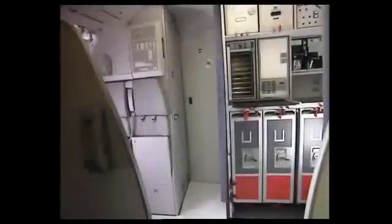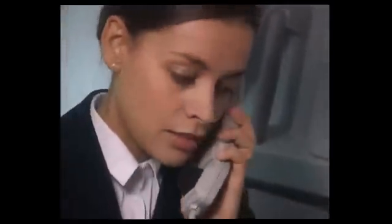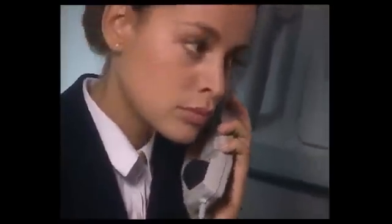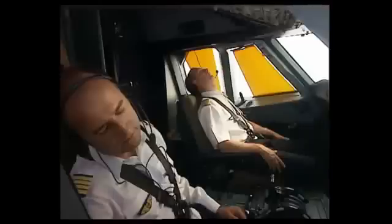This example shows how to proceed in the case of crew incapacitation. The purser calls the captain through the interphone. Captain, it's Sally. But there's no answer from the captain. So the purser tries another way of contacting the cockpit crew, requesting entry by pressing the hash key on the code pad. The buzzer sounds for three seconds in the cockpit, but still no reaction from the cockpit crew's side. So the purser tries another call on the interphone: Captain? Captain? Do you read me?